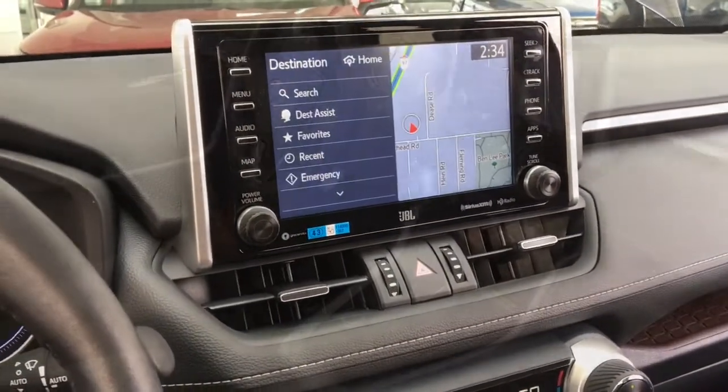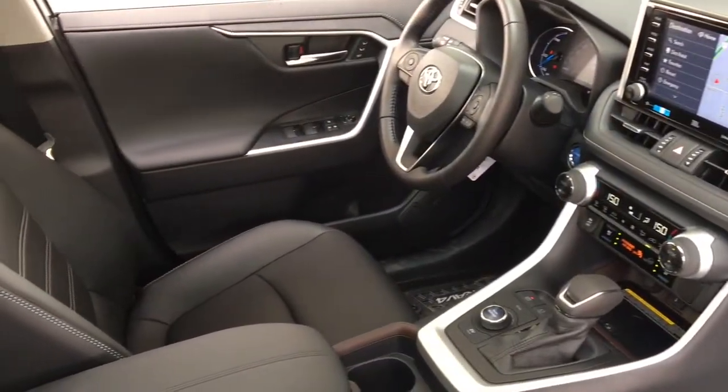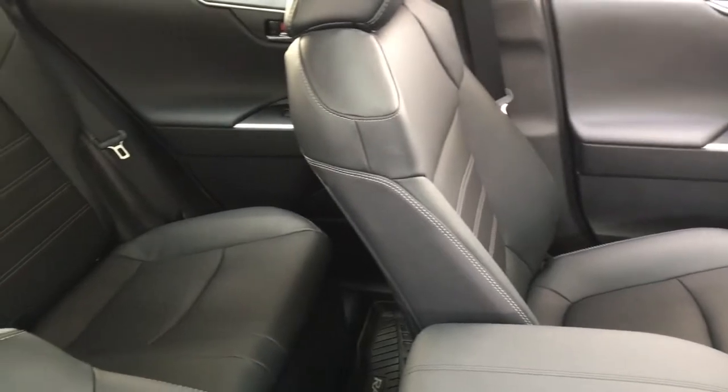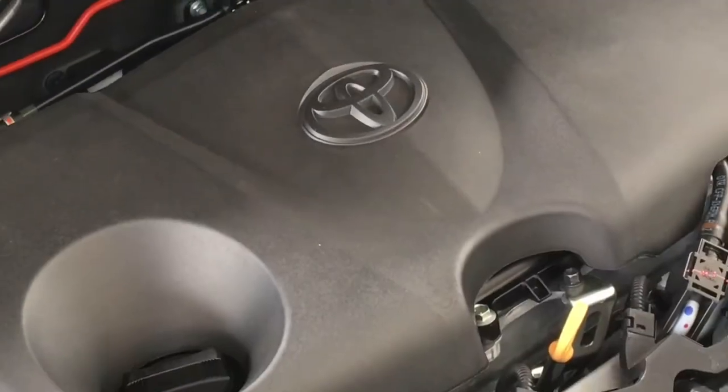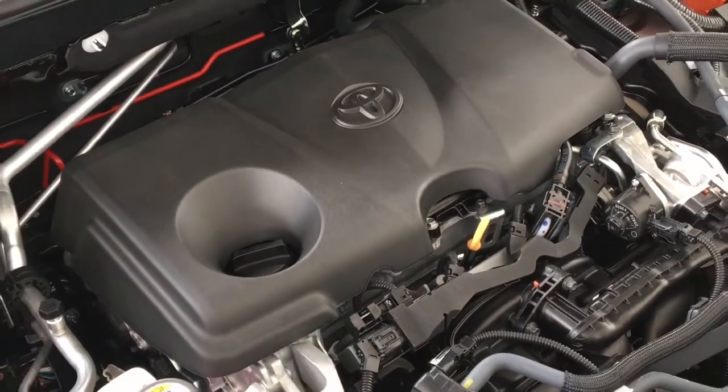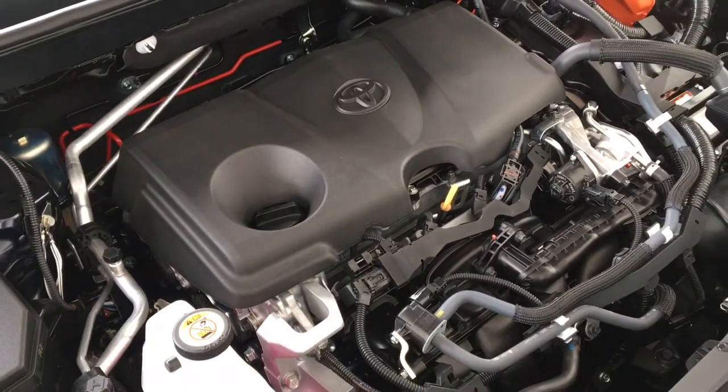The seats are nicely contoured, and in the back there's seating for three, a drop-down center console, and 60/40 fold-down seat backs. Power comes from a 2.5-liter four-cylinder gas-electric synergy drivetrain mated to an automatic transmission and all-wheel drive.